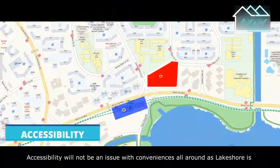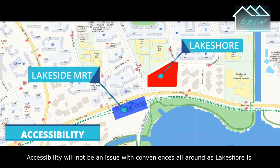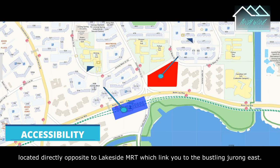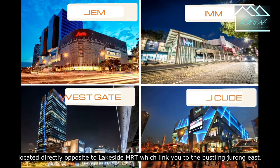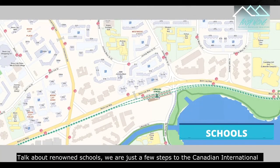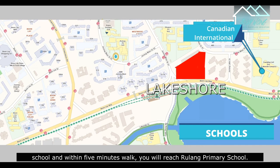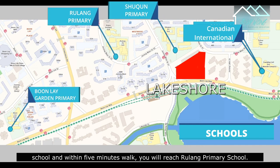Accessibility will not be an issue with convenience all around, as Lakeshore is located directly opposite Lakeside MRT, which links you to the bustling areas. Talking about renowned schools, we are just a few steps to Canadian International School and within a 5-minute walk you will reach Jurong Primary School.